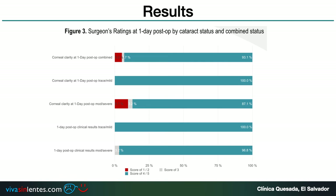In the questionnaire at the one-day post-op, for corneal clarity we had just two cases of mild edema, but all of them resolved well after one week.